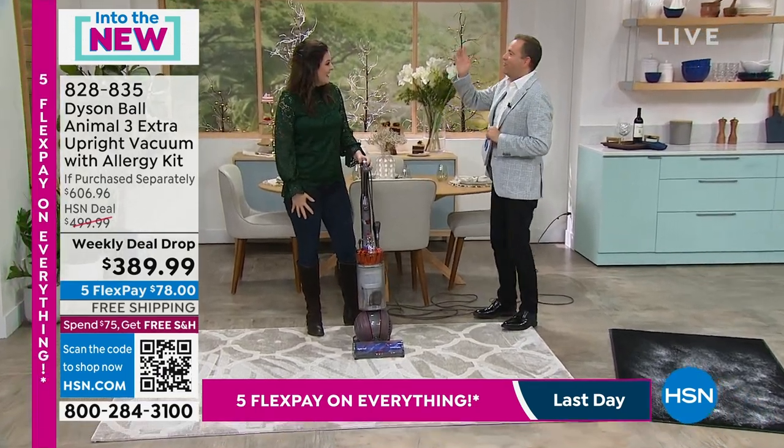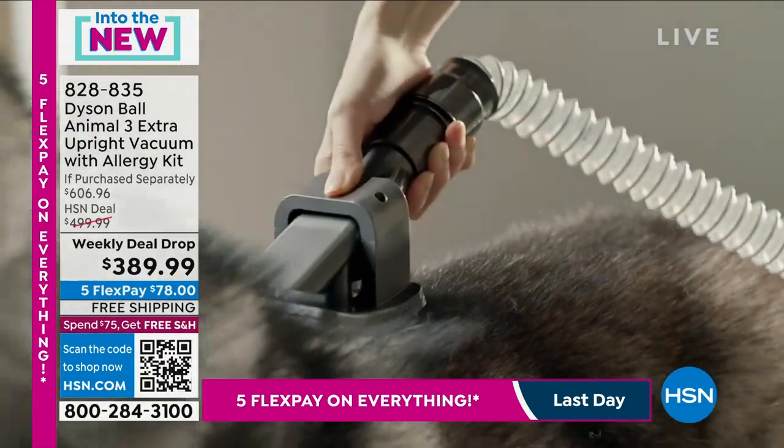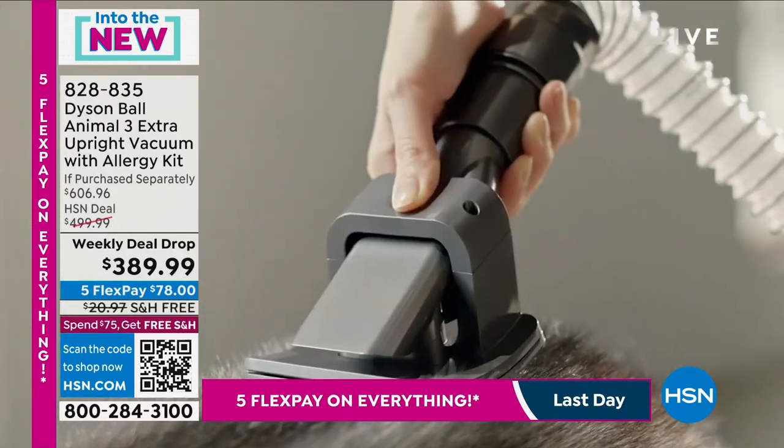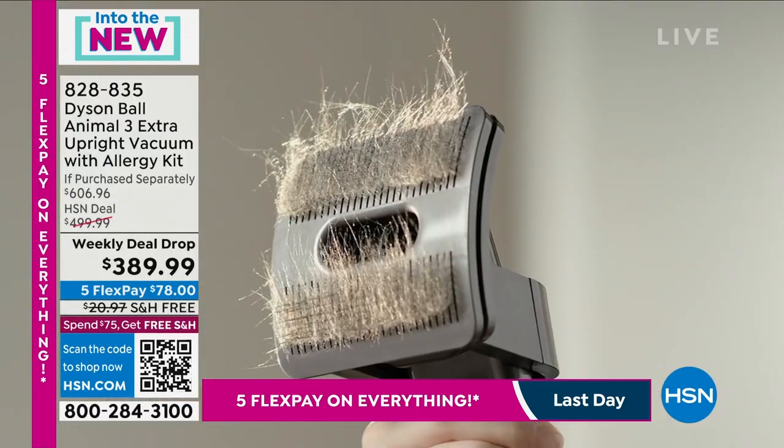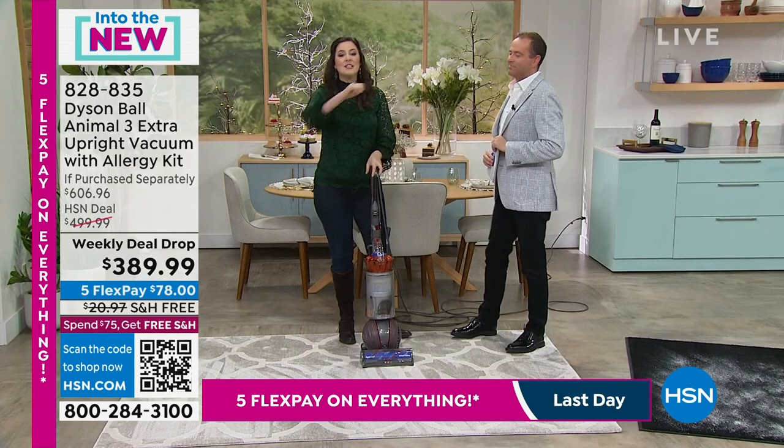We're going to show you how Jemma can reach 50 feet in the air — to the air vents, to the baseboards, and to our furry friends. We've got this pet groom tool, and it is fantastic — a Dyson-engineered pet groom tool that grooms your dogs while you spend quality time with them.